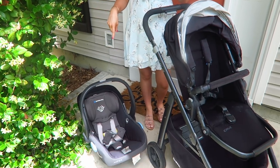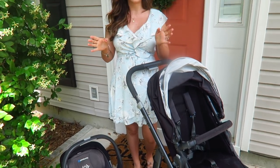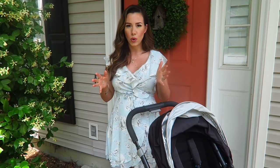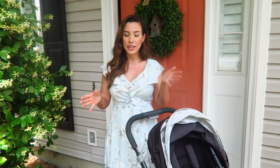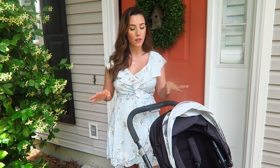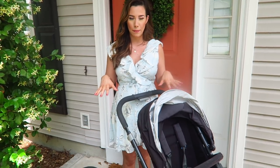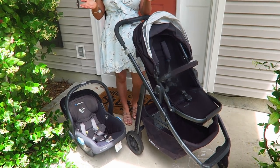Welcome back to my channel. Today's video is a highly requested review of the UPPAbaby Cruz stroller and the UPPAbaby Mesa car seat. I wanted to wait to do this review because I've had this combination for the past 16 months, ever since my first born Annabelle was born. As a first-time mom I wasn't sure about strollers, and UPPAbaby is very pricey — I was hesitant to spend upwards of a thousand dollars on all of this equipment.